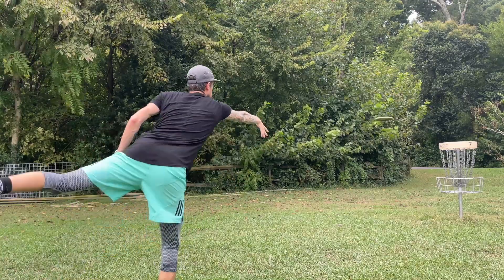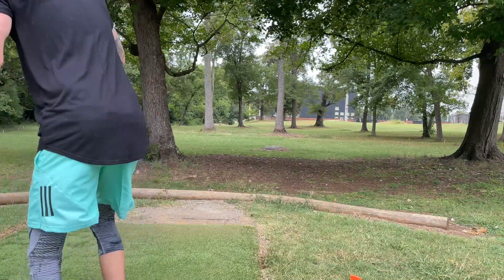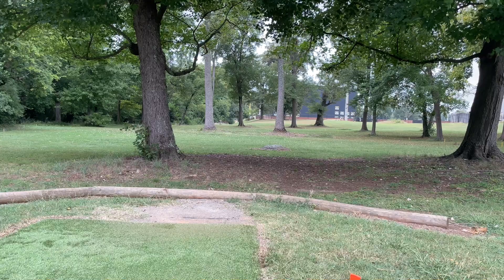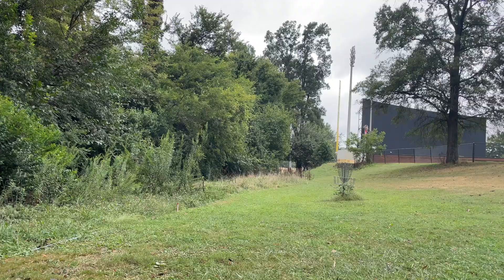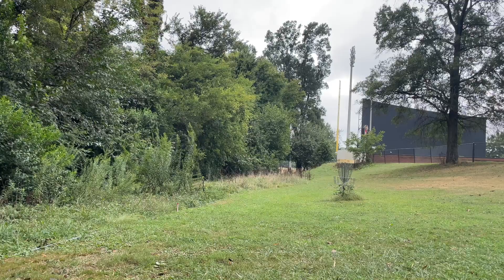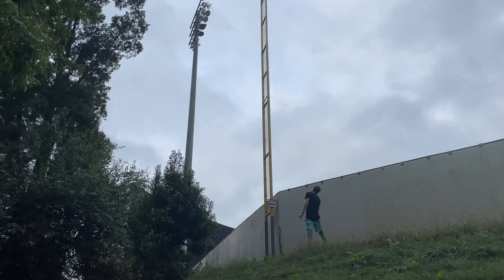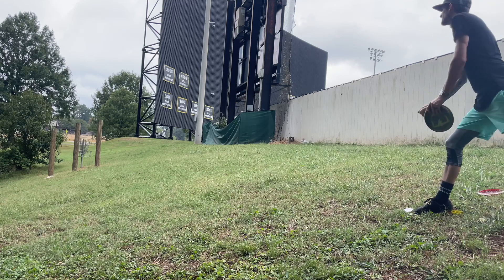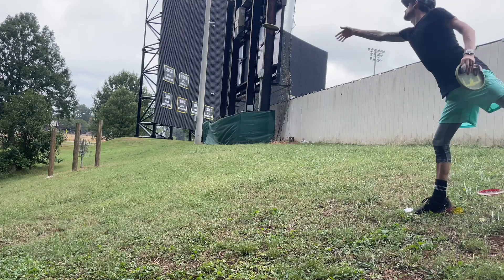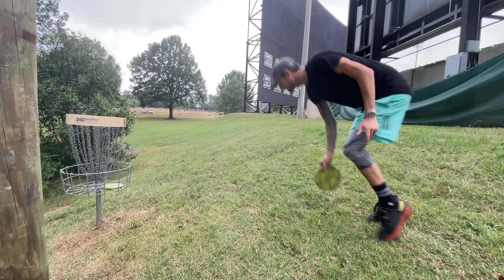Hole eight — I throw the Grace again but it doesn't flip over. I think I released it a little too flat without enough power, so it ends up on the left side. I wanted to throw an understable disc to flip up to flat and push through the gap through the Diamond, but it didn't do that. I throw my Stag and it goes perfectly, which would have led to a par. But because of the mandatory I had to get into a tough position, missed the par putt, and we're back to plus one — two birdies, a double bogey, and a bogey.